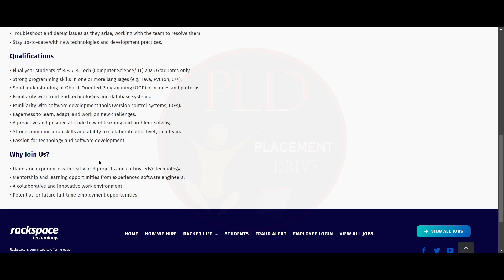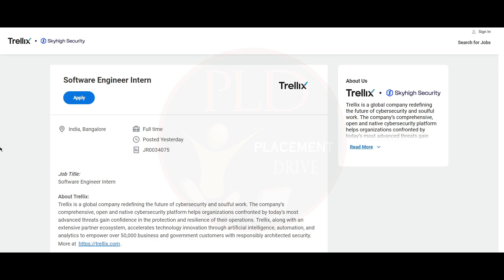You should be familiar with software development tools such as version control systems and IDEs. You should have the eagerness to learn, adapt, and work on new challenges. You should have a proactive and positive attitude towards learning and problem-solving, strong communication skills, ability to collaborate effectively in a team, and a passion for technology and software development. Now let's see the second internship — it is from Trellix, and it is a Software Engineering Intern role.